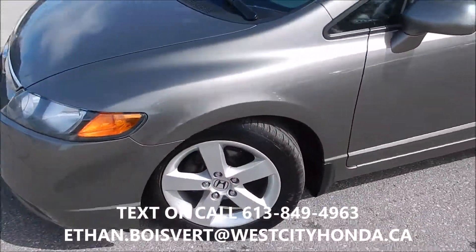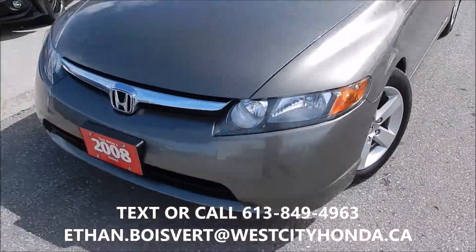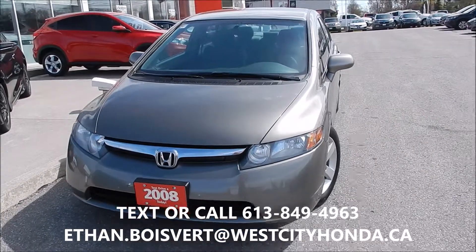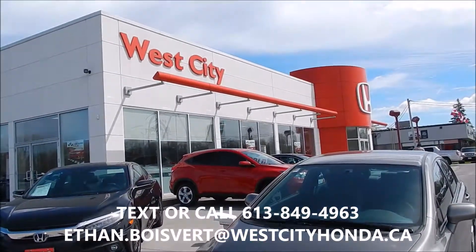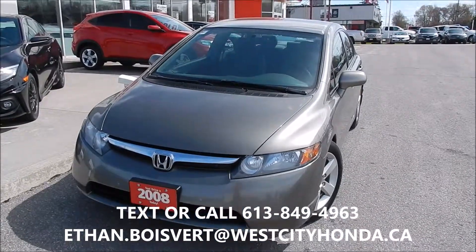All in all, nice car, perfect little commuter car, less than 7,000 in price. Any further questions on this, you can text or call 613-849-4963. Thank you.